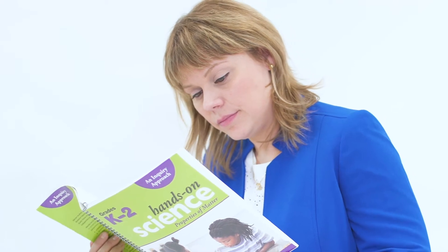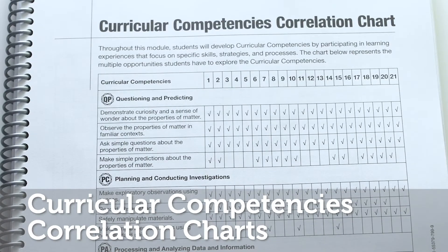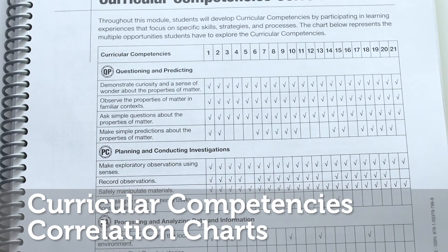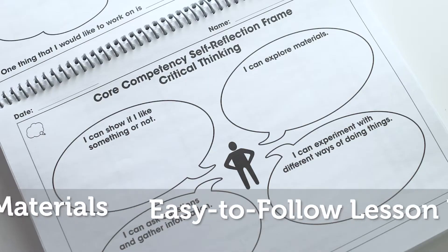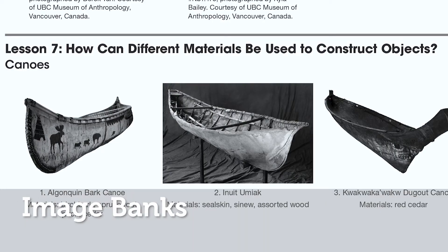Using proven, hands-on features, each module contains information and materials for teachers, including curricular competencies correlation charts, background information on science topics, complete easy-to-follow lesson plans, reproducible student materials, and image banks for use in specific lessons.